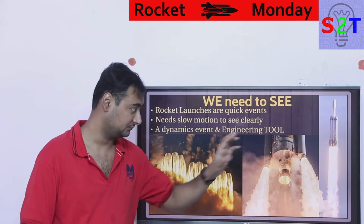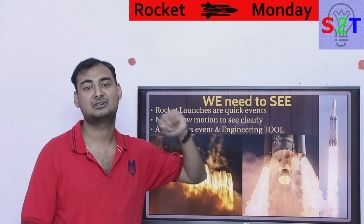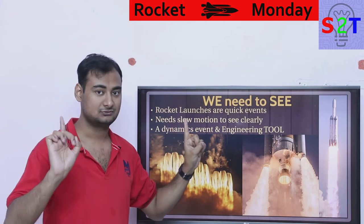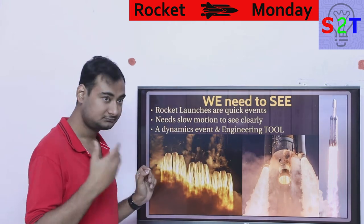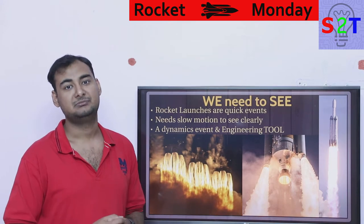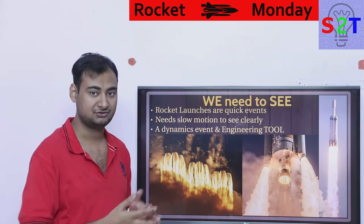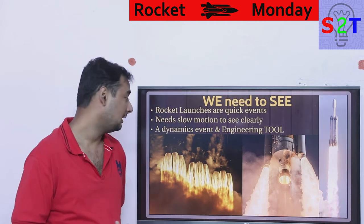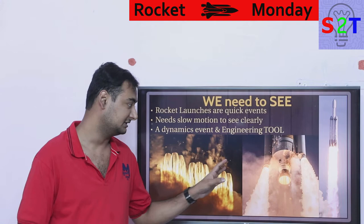If you pay attention to a Falcon Heavy launch in high quality photos, you can easily make out that the center core is not running at full power — it's supposed to run at 80 percent while the side cores run at full power. You could code that into a computer or rely on telemetry data, but if you have visual confirmation you can directly see what's happening.